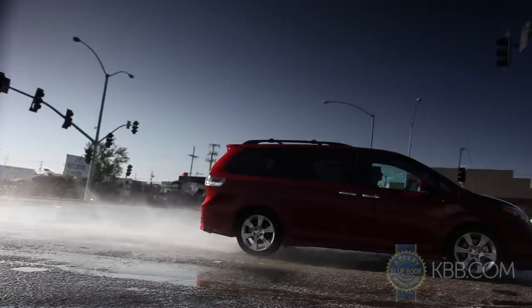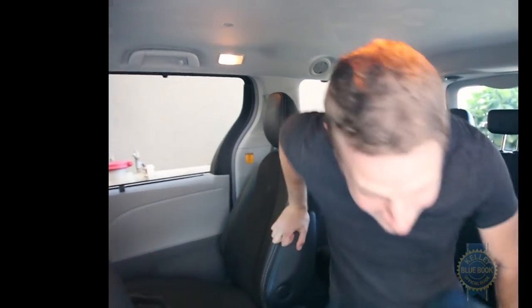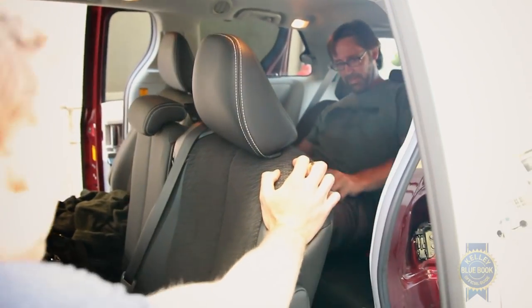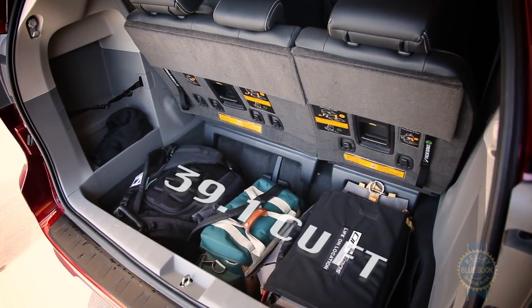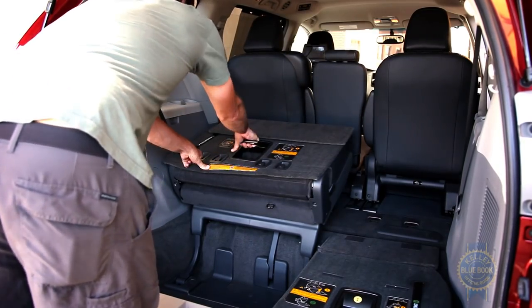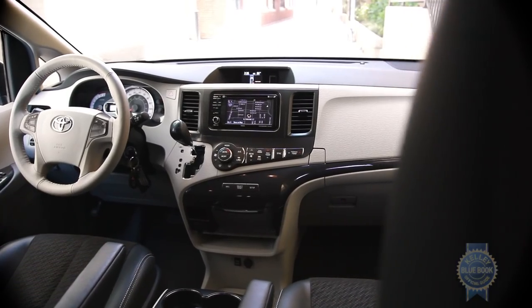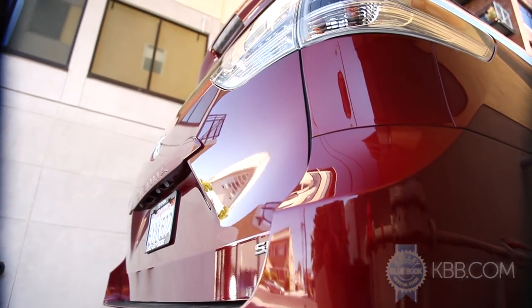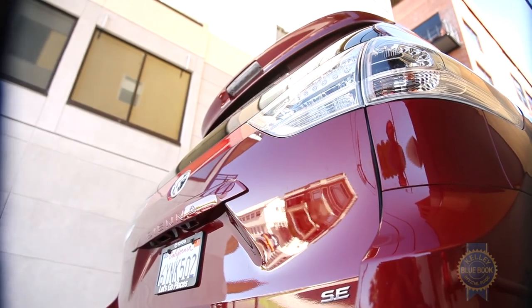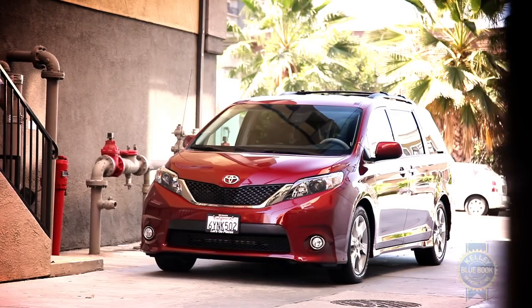Both the Odyssey and Quest hold an edge in total second and third row legroom, but the Sienna is hardly uncomfortable unless you're incredibly tall and unlucky. It might not lead in legroom, but the Sienna does hold an edge in cargo capacity behind the third row seat with more than 39 cubic feet. The convenient flat foldability of the third row makes it easy to more than double that cargo figure. The interior is reasonably arranged with good ergonomics and inoffensive styling, which continues outside where shapely tail lights and a slight forward-leaning belt line cautiously spruce up what's essentially a box on wheels.